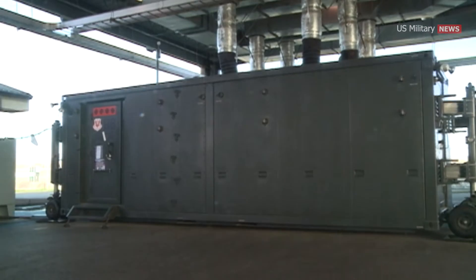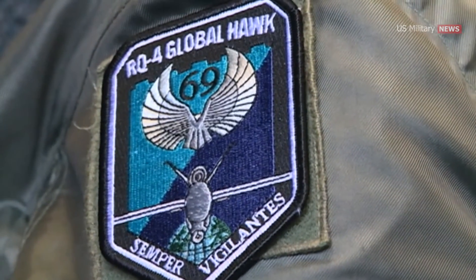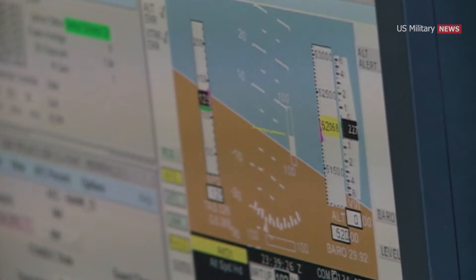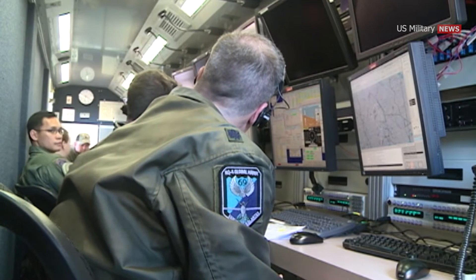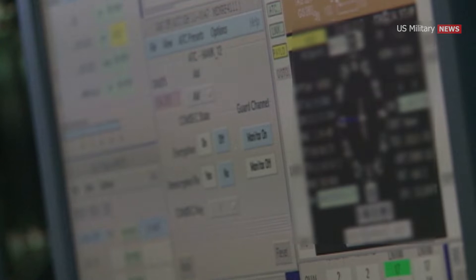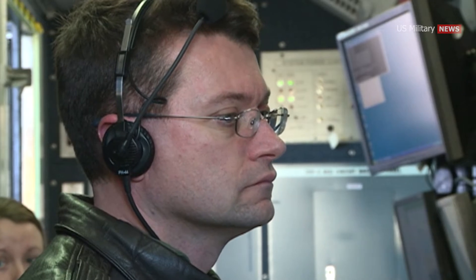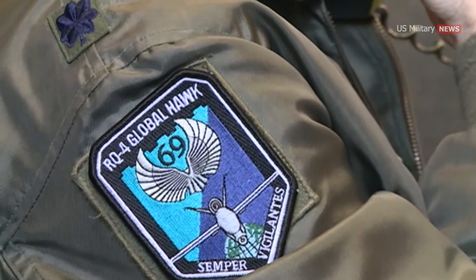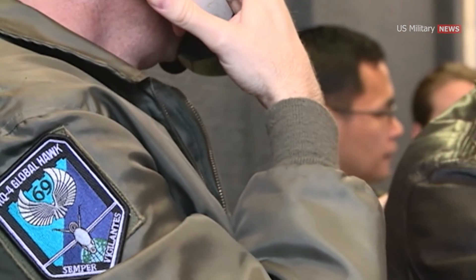The Air Force and Northrop Grumman are pioneering upgraded ground-based command and control systems for the Global Hawk drone designed to expedite man-machine interface, enable multi-platform interoperability, reduce latency, and provide the technical foundation for continued software upgrades to improve sensing range, image resolution, and data management. The new Global Hawk ground station modernization program took its first flight at Edwards Air Force Base, California in December 2020.